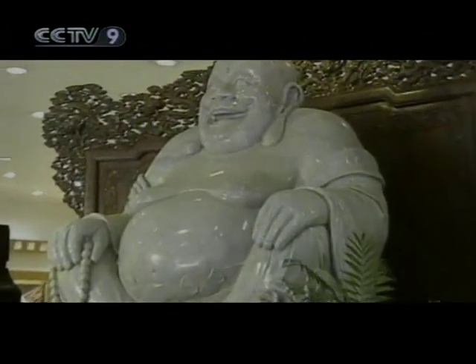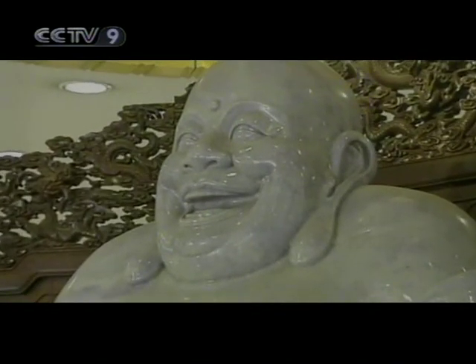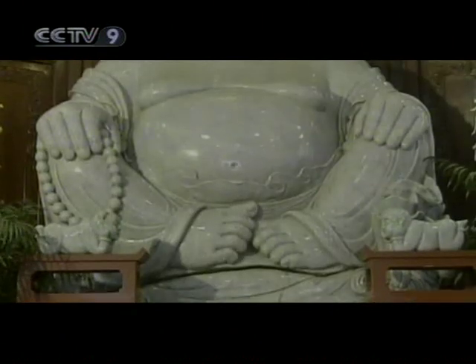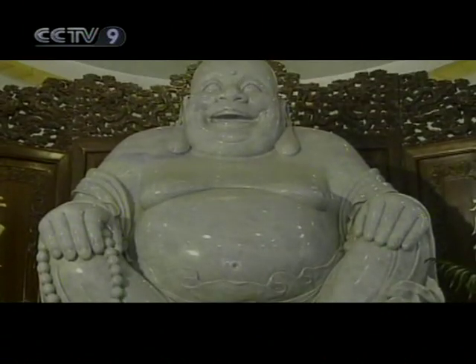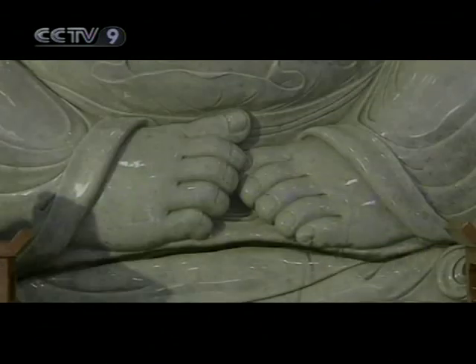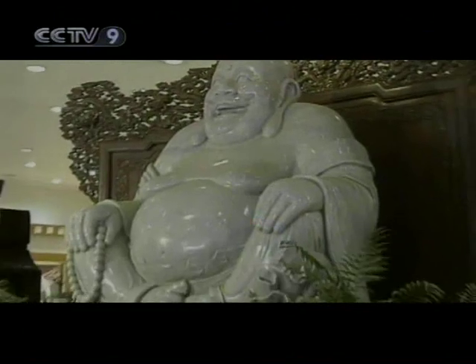This great jade Buddha, kept at Shenyang in Liaoning province, is 2.04 meters tall and weighs 7 tons. The great Buddha's warm and benevolent gaze, his posture, and crossed legs all allow the exquisite craftsmanship of its sculpture to unfold before our eyes.